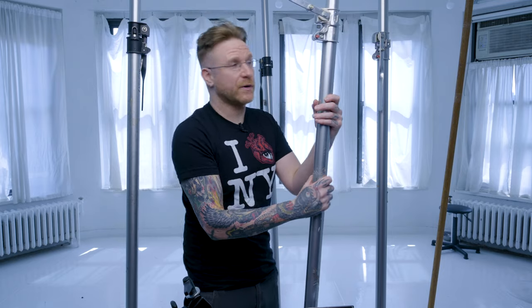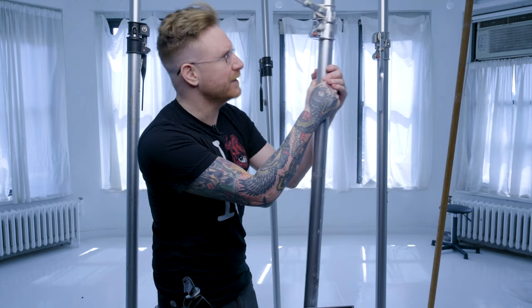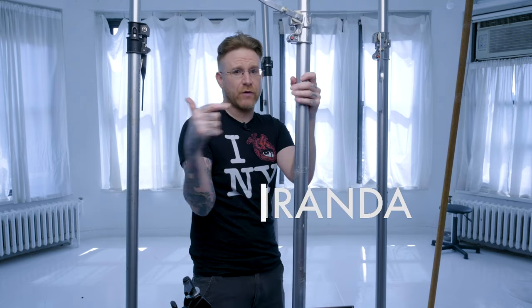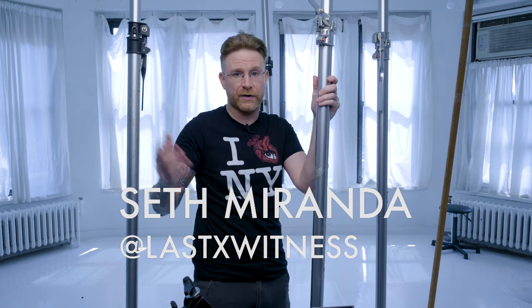What's going on everyone? Seth Miranda here at my studio in Manhattan with a bunch of auto poles set up — because that's what this video is about today. If you don't know who I am, I'm a pro photographer right here in New York. You can check out some of my work at LastXWitness on Instagram, Twitter, and Twitch — all the same name, LastXWitness. If you're into photo or lighting, check out some videos on this channel and hit subscribe if you like it.